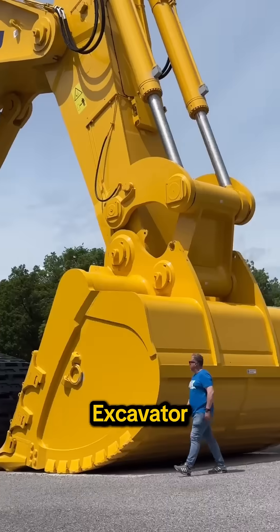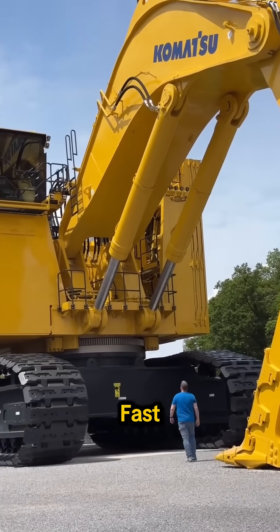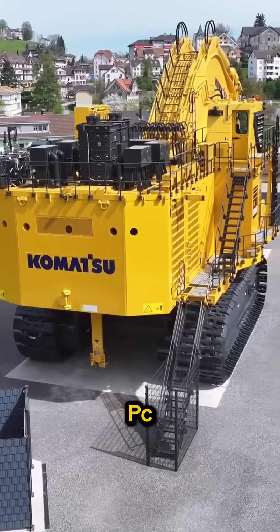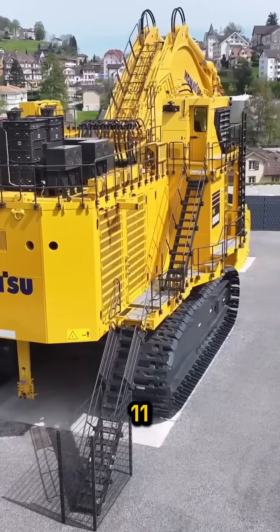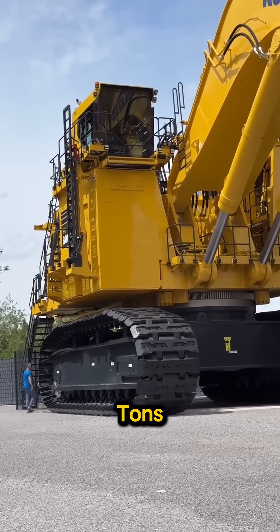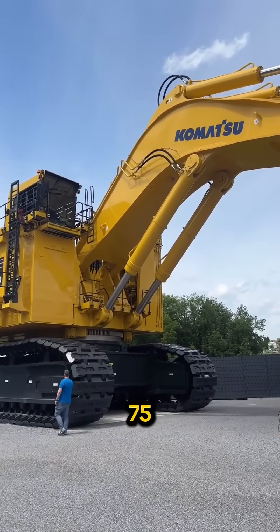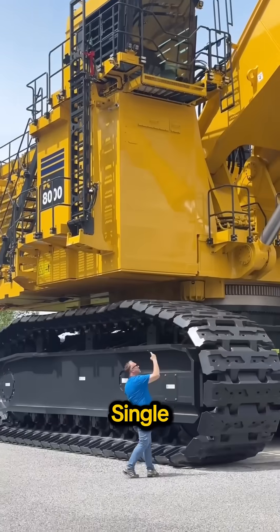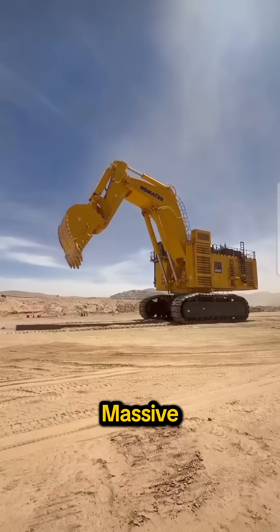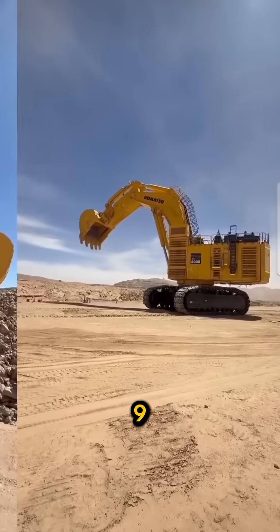Think you know what a big excavator looks like? Let's level that idea fast. Komatsu PC-8000-11. This mining giant weighs over 750 tons and stands 11 meters tall. Its bucket alone can move 75 tons of rock in a single scoop. Built for massive open-pit mines, and it doesn't come cheap — around 9 million USD.